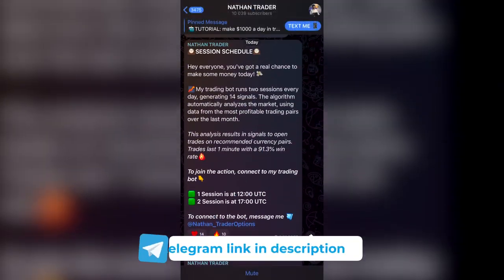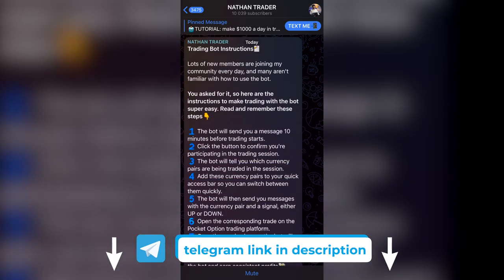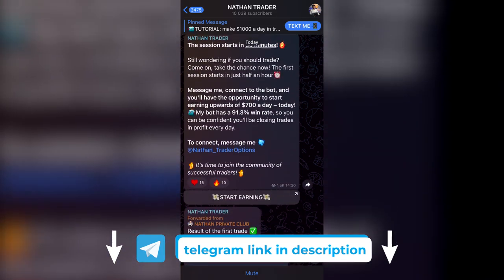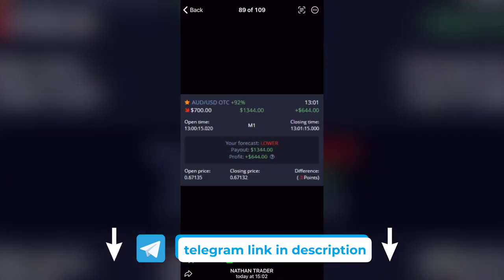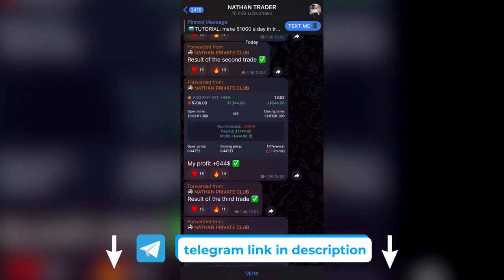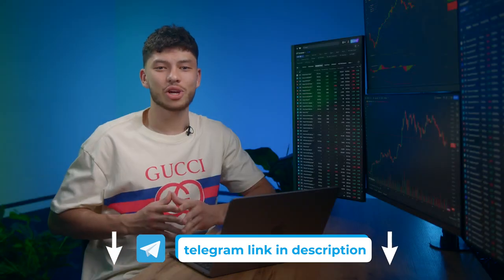Many new traders from my Telegram channel are already making their first successful steps in the market. Join our community to learn from the best — we are already 1,367 strong. That's not just an AI bot that thinks and analyzes faster than any human, but also a treasure trove of expertise, special knowledge, and a community of great people. Hit the link in the first comment to subscribe.